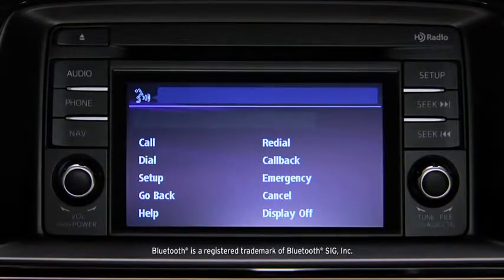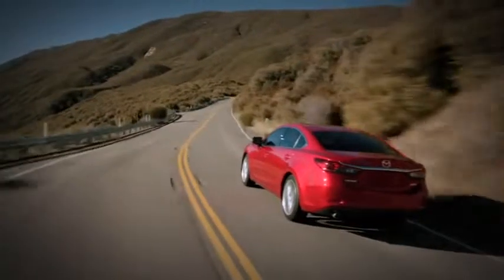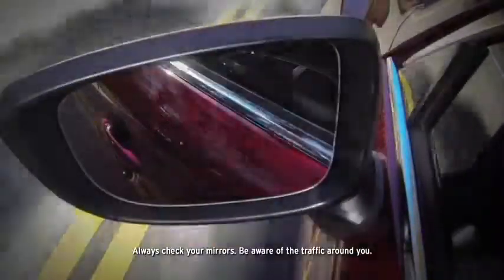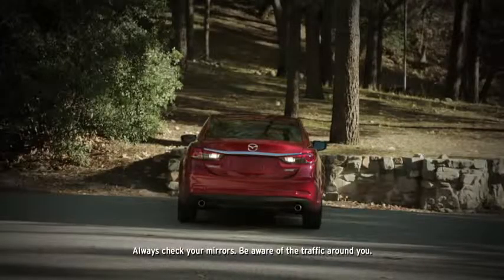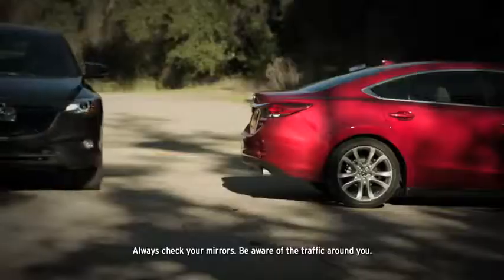If the airbags deploy, the car can even use Bluetooth with your paired phone to automatically call 911 for you. The blind spot monitoring system and rear cross-traffic alert help you stay aware of your surroundings and notify you when an object enters the detection zones.